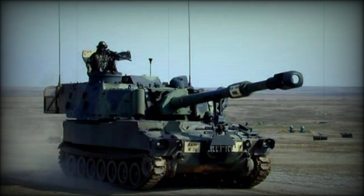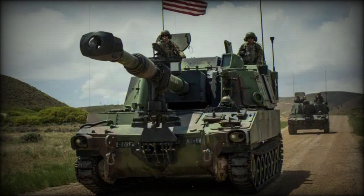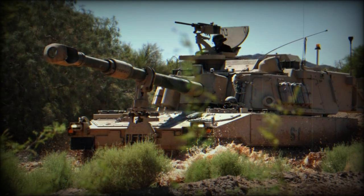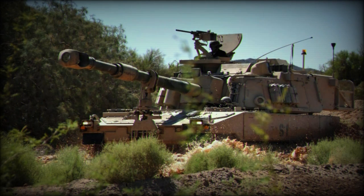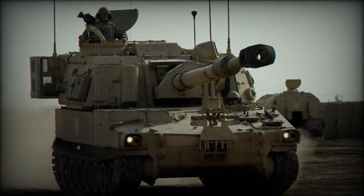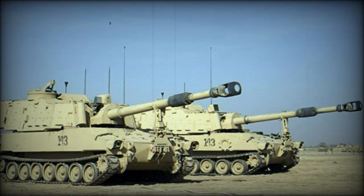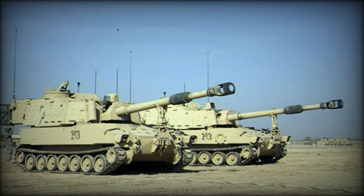Turret traversal was a full 360 degrees. After a period of in-the-field use, more revisions were ordered which included a larger turret bustle which accepted more onboard ammunition storage. New gun mounting hardware was also installed and the flotation equipment seen in original production models was dropped. With these changes in place, the US Army adopted the M109A2 standard and 823 A2 models followed from 1976 into 1985. Existing M109A1 and M109A1B models were all modified to the A2 standard and these became M109A3.